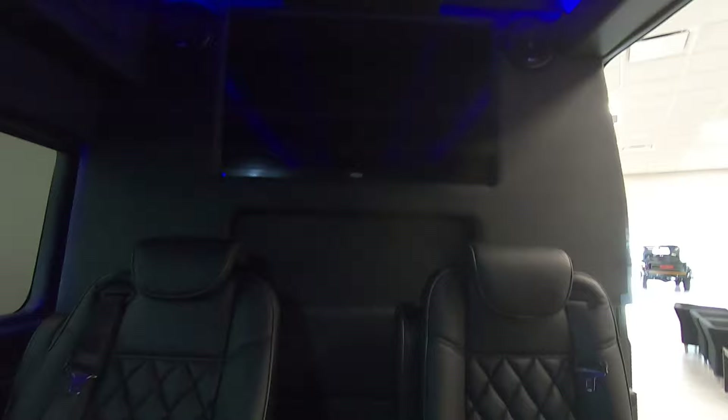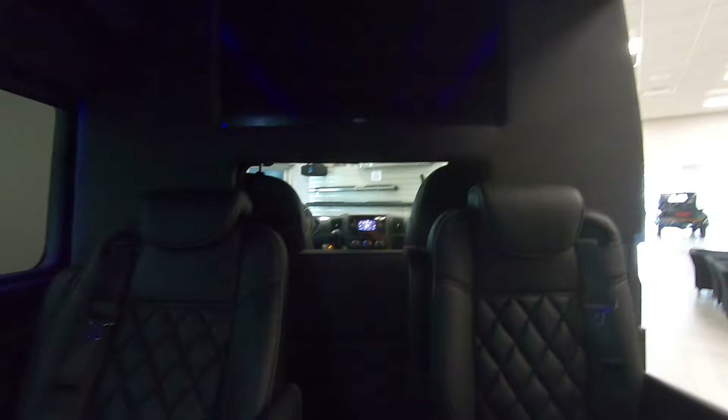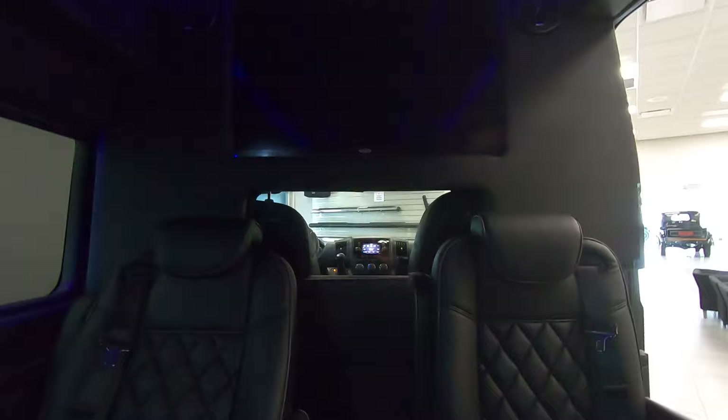Last but not least, because this is an executive van, it does have a partition that I can close with the button back here. It also has the option — if you want to see where you're going but not let the driver hear what's going on in the back — it's got glass too, as I just lowered. I'll raise that back up. So now the glass is shut, you can see where you're going, maybe if you get motion sickness. But if you want full privacy, you hit this button and shut everybody off in the front. This van also has a built-in intercom system, so you're able to communicate with the driver from the back without having to roll down the partition.